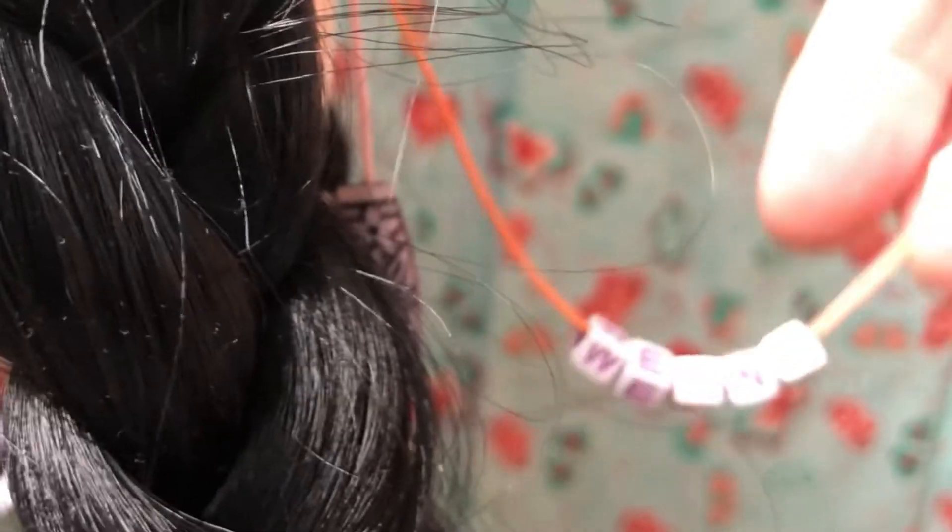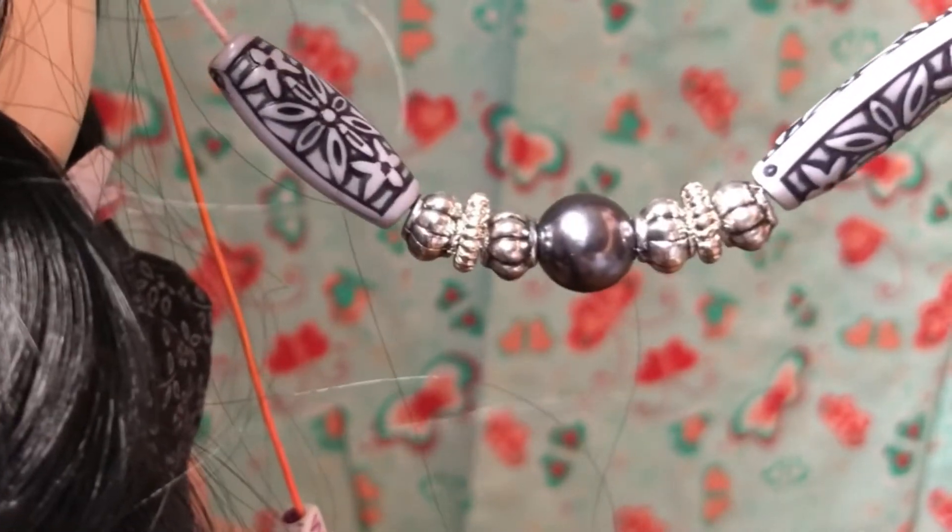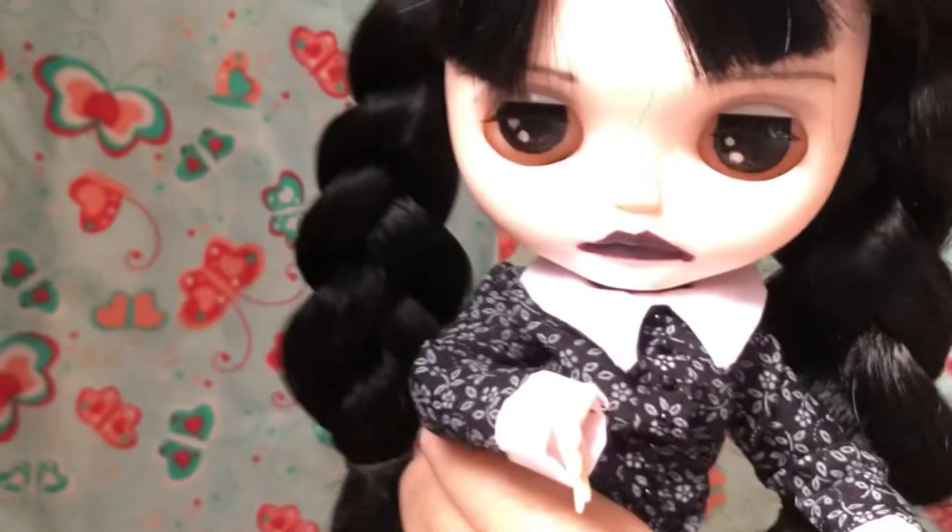I've also given her her name on her pull string — it says 'Wednesday' on there — and I've given her this pull string with black and silver beads to match her.